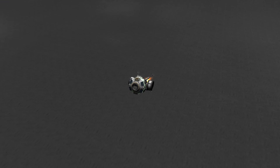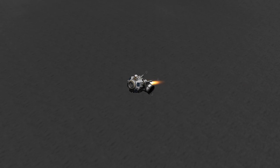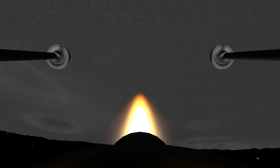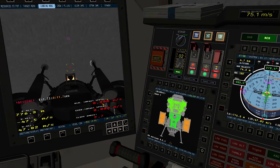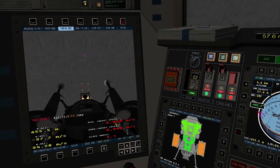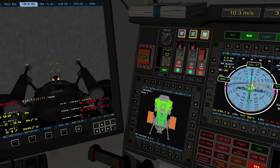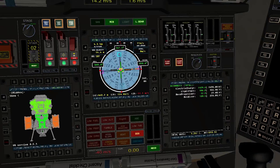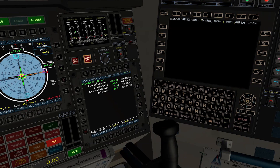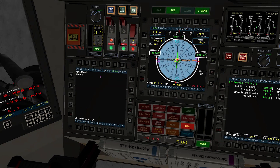100 feet. Three and a half down. Nine forward. Five percent. Okay, 75 feet, starts looking good. Down a half. Six forward. 60 seconds. Lights on. Down two and a half. Forward. Good. 40 feet down, two and a half. Picking up some dust. 30 feet, two and a half down. Great shadow. Four forward. Drift into the right a little. Down a half. 30 seconds. Forward. Good. Contact light.